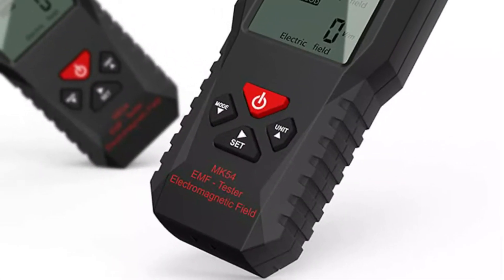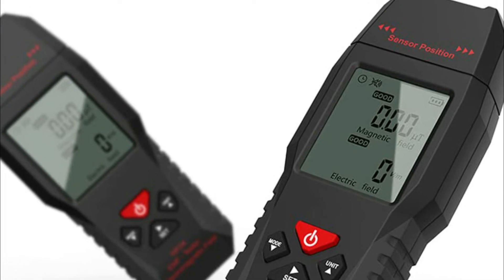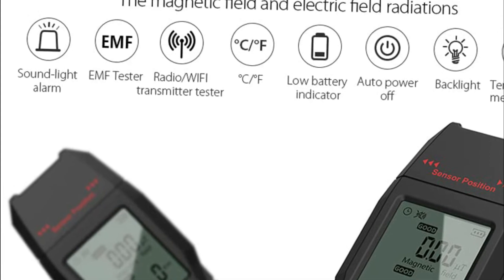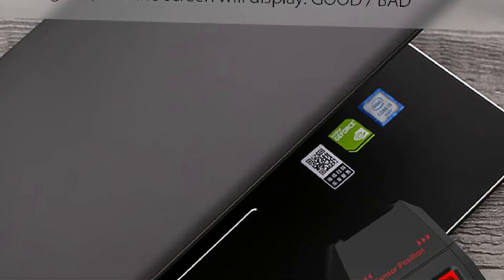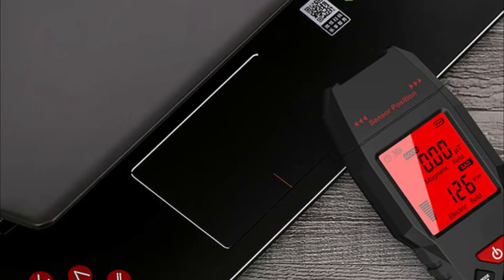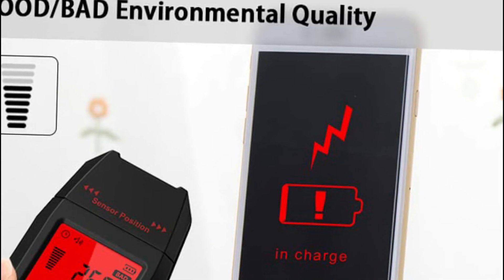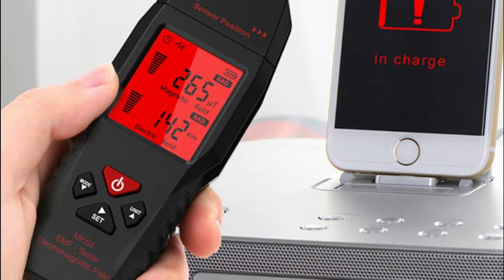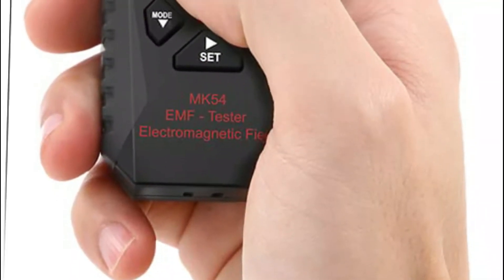It detects the electric field range of 1–1999 V/m with a resolution of 1 V/m. It also examines the temperature range from 0°C to 50°C (32°F to 122°F). If the test result is higher than the threshold, it will trigger an alarm sound and light. Pressing the middle button will activate or disable the alarm sound. It is simple to use for on-site measurements, efficiently identifying both magnetic and electrical field sources. It is equipped with a top-quality built-in electromagnetic radiation sensor and microchip, making results more accurate.